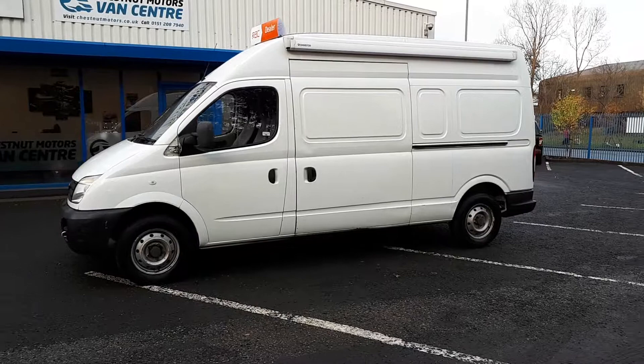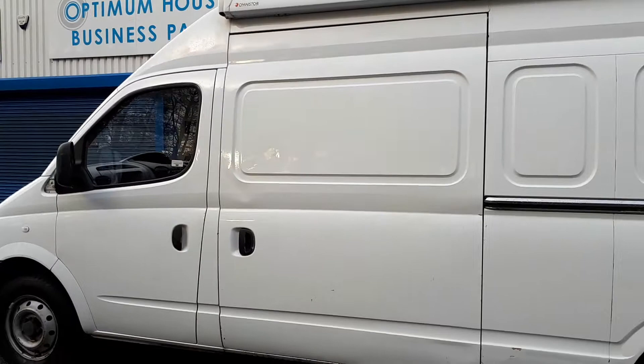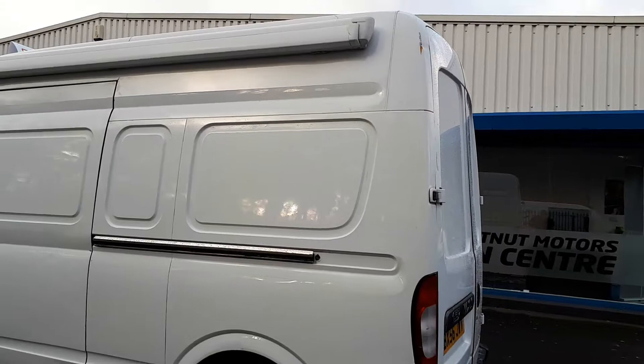This van is very clean for its age. It's got service history with it as well. It also comes with a full MOT, RAC warranty, and 12 months RAC breakdown cover.